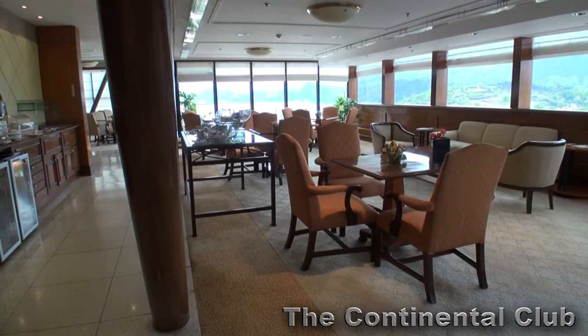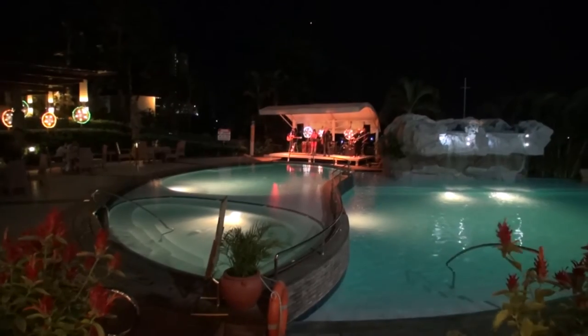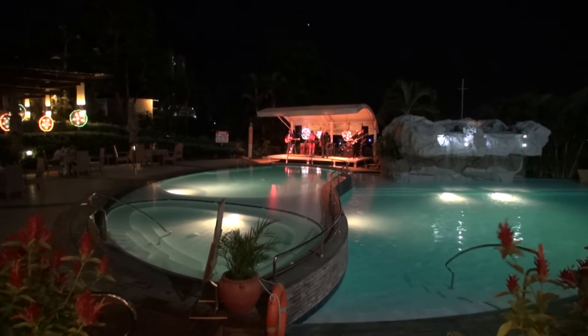The club floor rooms also allow access to the club lounge. Overall I do like staying at the Marco Polo — it's one of my favorite places to stay in Cebu.